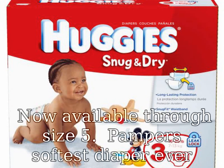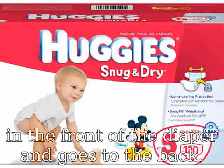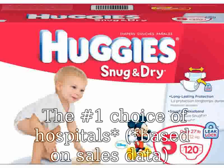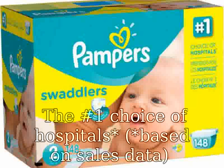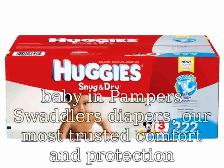Now available through size 5, Pampers softest diaper ever, with a color changing wetness indicator. There is a yellow line that starts in the front of the diaper and goes to the back. The number one choice of hospitals, based on sales data. Earn Pampers rewards points with every Pampers purchase. Wrap your baby in Pampers Swaddlers diapers, our most trusted comfort and protection, and the number one choice of US hospitals.